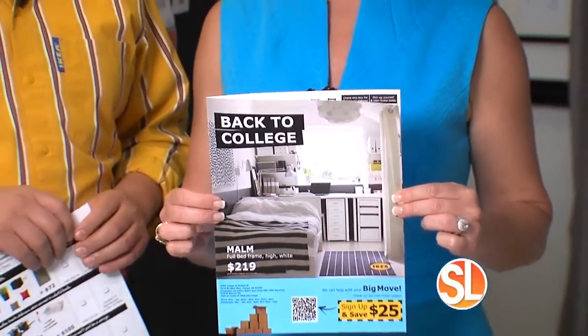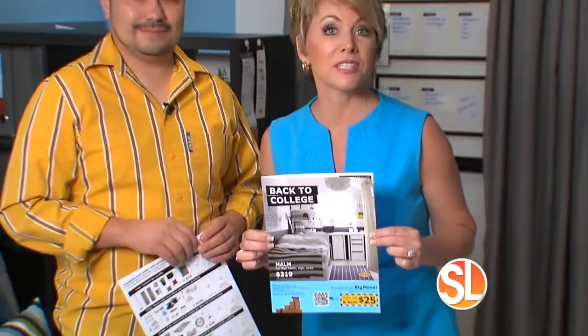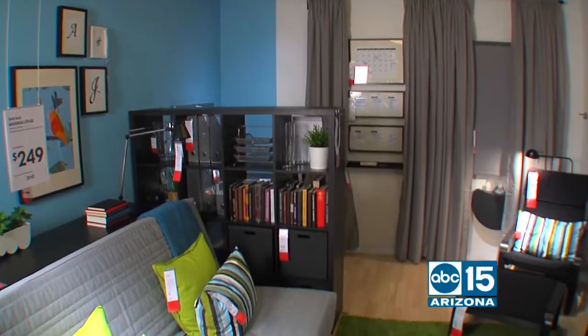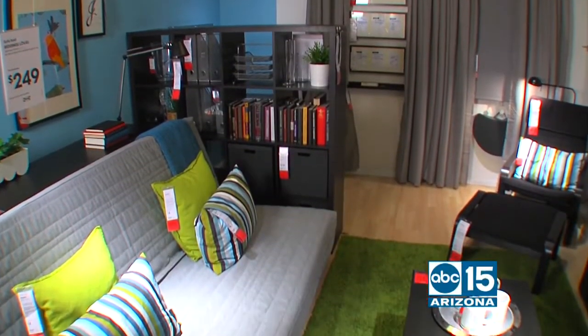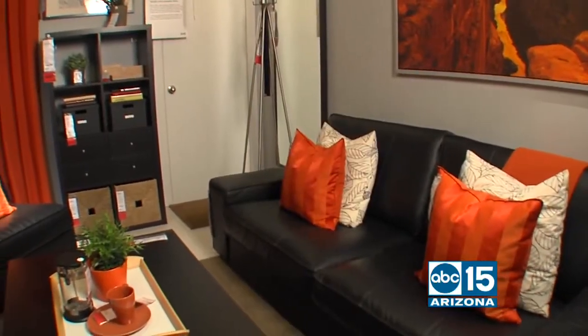College students, you now have your very first homework assignment — it's to come save money on your dorm room supplies at IKEA. I want you to meet Tony Ramos, the IKEA shopkeeper here. I love what you guys have done with this makeshift dorm room — one of many vignettes here at IKEA. You've put a lot of stuff in a small space.